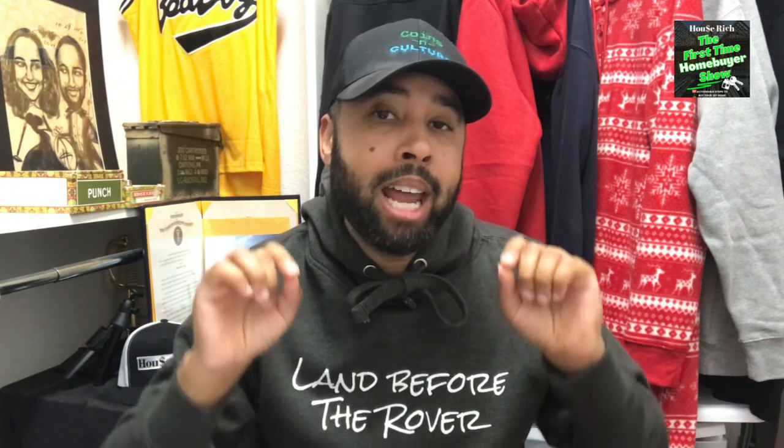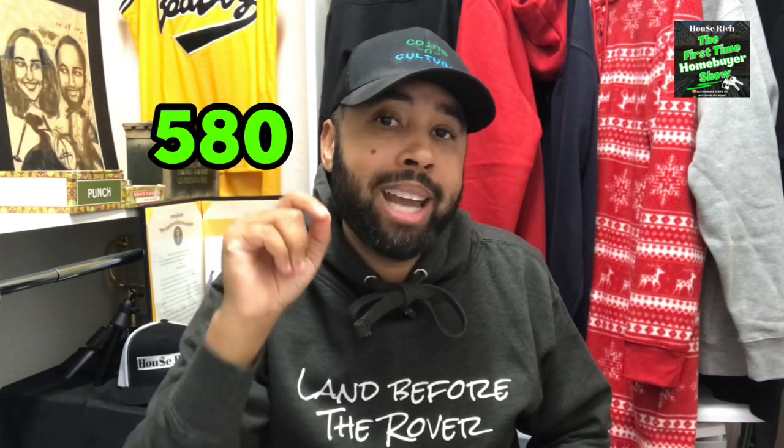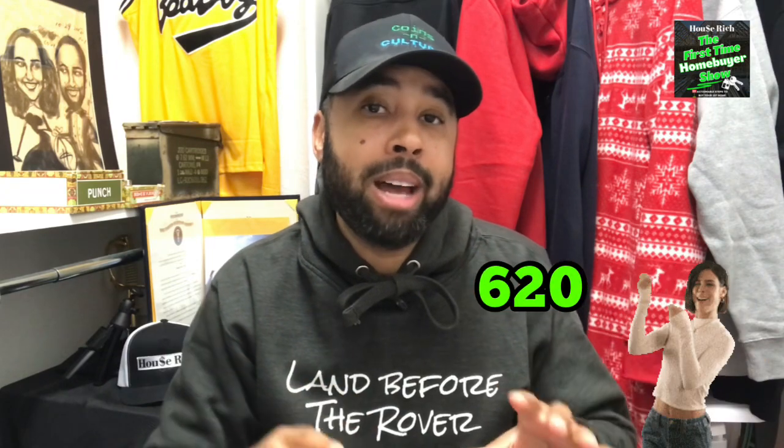FHA requirements state that the minimum credit requirement for an FHA loan is a 500 credit score, but you have to put down 10%. Most likely what you're going to see from lenders is the other threshold — a 580 credit score to put down three and a half percent. Most lenders have what are called lender overlays, which are additional requirements on top of the minimums, so you're likely going to need around a 620 credit score to qualify. But that 580 requirement is still available — you just have to shop around for the right lender.